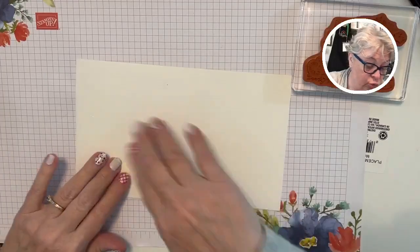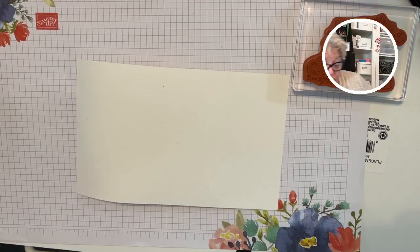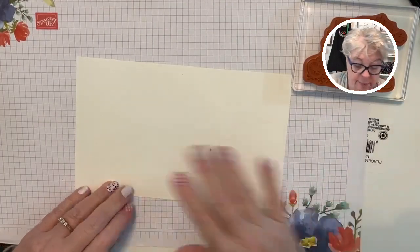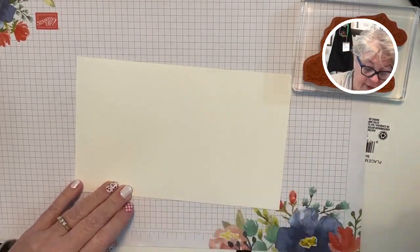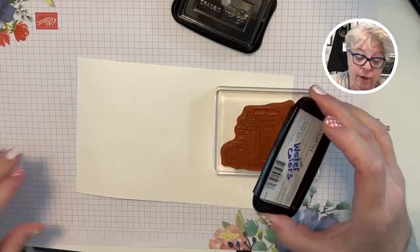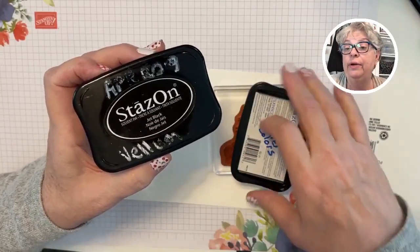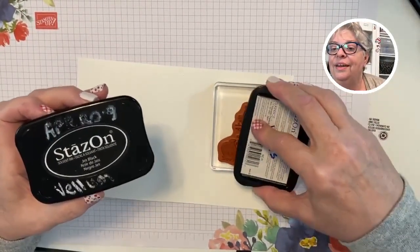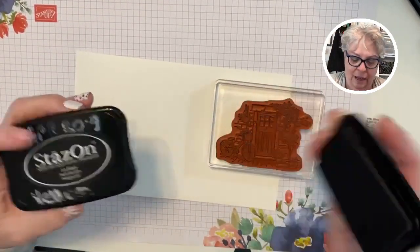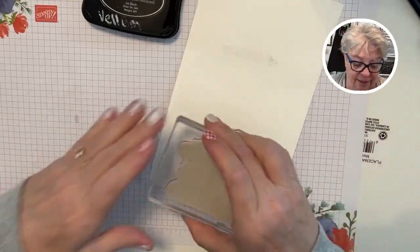I don't know how this is going to work — maybe I should have stamped it first. This is why I have extra paper. Some of y'all are watercolor gurus; I am so not. I'm using Stays On ink because I use this for things like watercolors — I wrote it right on there. This thing smells like cherries; it doesn't smell too bad.